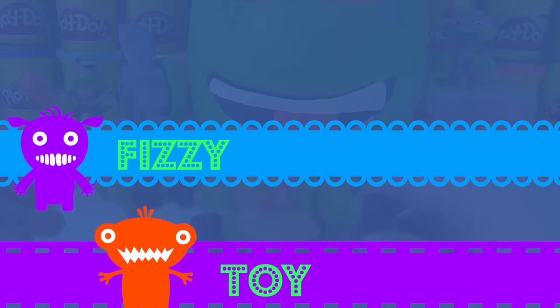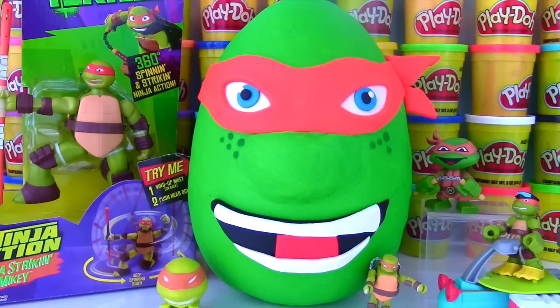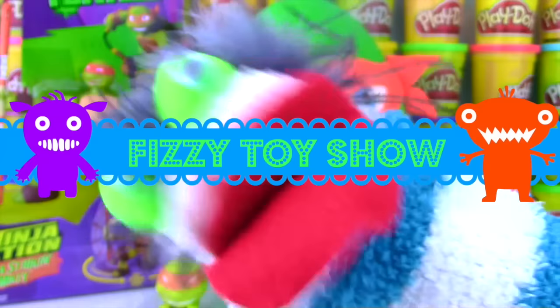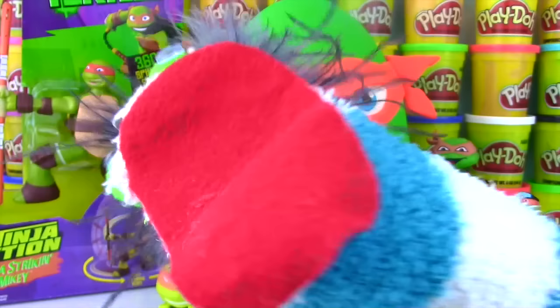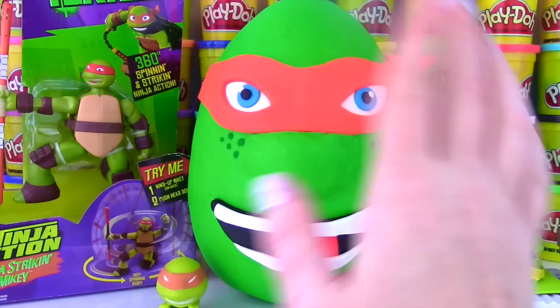The Fizzy Fizzy Toy Show! Teenage Mutant Ninja Turtles are awesome! Awesome songs! Well, hello everybody! Welcome to the Fizzy Toy Show! We have Mikey on a Play-Doh Surprise Egg and he has spoiled all surprises! Ms. Hands, let's get this Teenage Mutant Ninja Turtle Party started! Hi everyone! Welcome to the Fizzy Toy Show and welcome to this big Mikey Show!